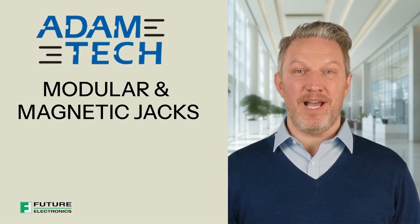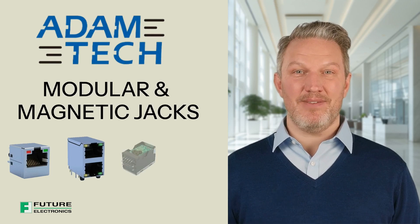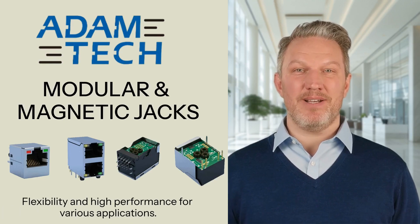Welcome to our overview of Adam Tech's latest modular and magnetic jacks. These innovative products are designed to meet the diverse needs of hardware engineers, offering flexibility and high performance for various applications.